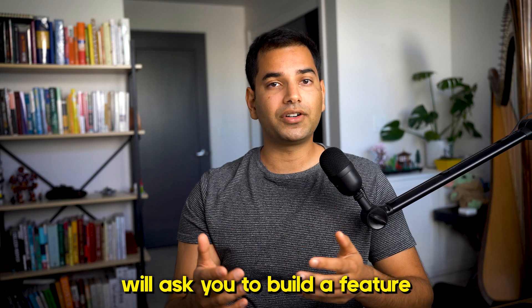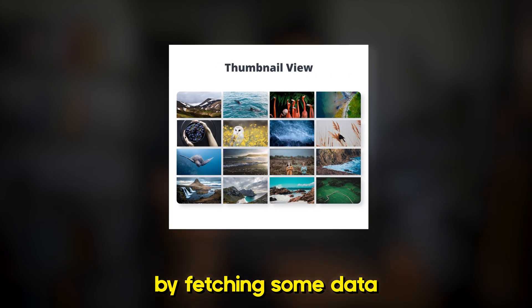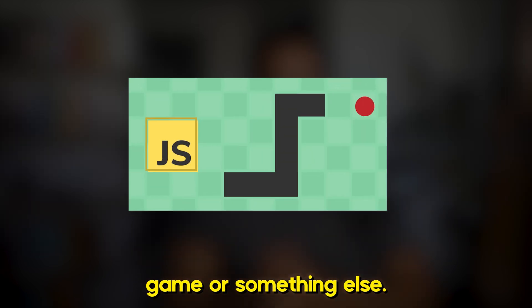The take-home test will ask you to build a feature in a predetermined amount of time — sometimes in vanilla JS, other times in a framework like React. Examples include building a photo gallery by fetching data from an API and rendering it on the screen, or building a blackjack game or a snake game. I plan to make a more comprehensive video detailing how to ace front-end take-home tests, so stay tuned for that.